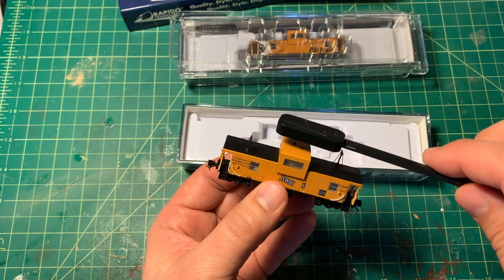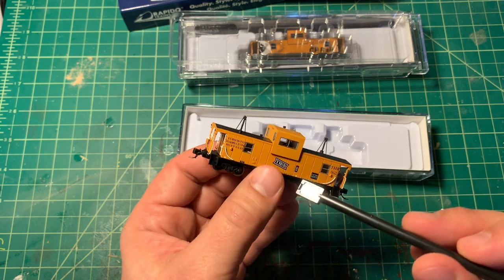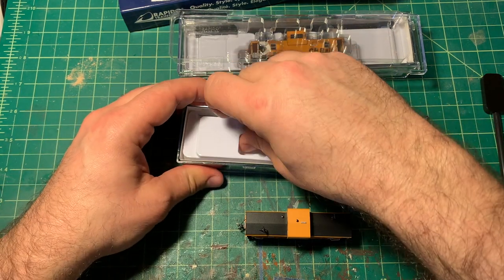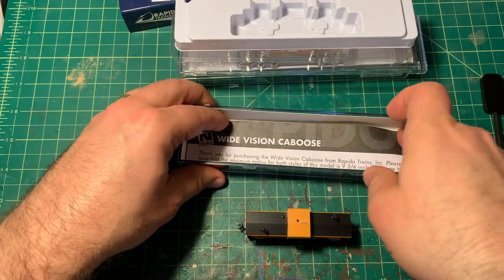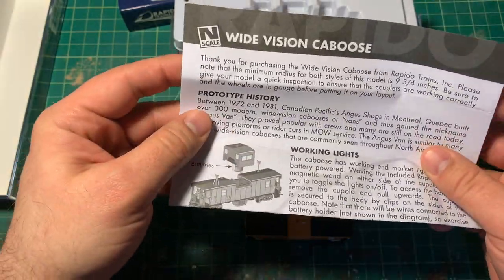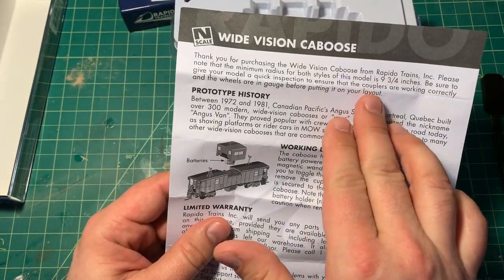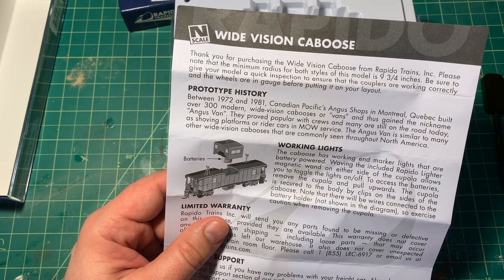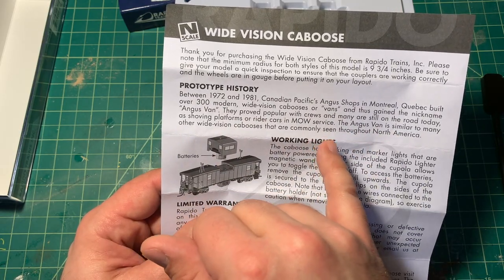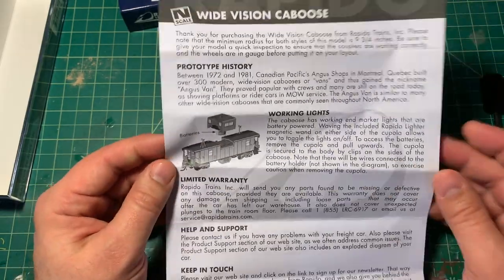I wonder what this little wand thing does. I mean, I could probably read the instruction manual — but who's got time for that? I found the instruction manual, which probably explains how I can do stuff with this. It does actually mention a minimum radius for the model, which I wonder if that's going to have an impact. It gives you a little bit of history — basically all the stuff that I told you. Oh, it does have working lights!